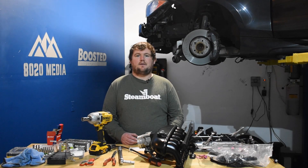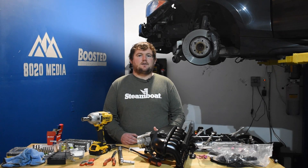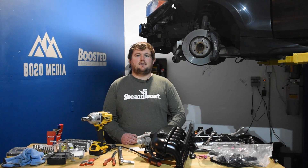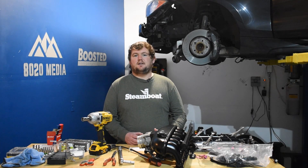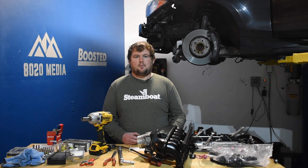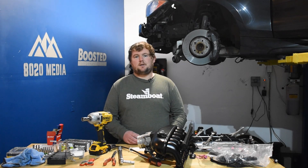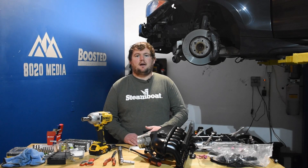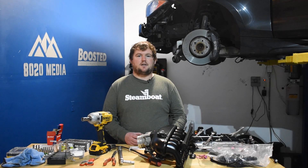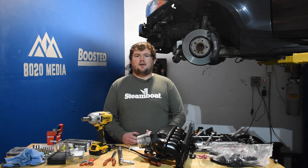An intake is a super simple mod and a great first modification to couple with a tune. They're generally about $300 to $400, easy to install, and add a nice clean look to the engine bay. Maintaining the filter is easy with an upgraded intake system. For an open intake option, the CVF dual filter intake at around $300 is one we certainly recommend for any 2.7 EcoBoost owners.